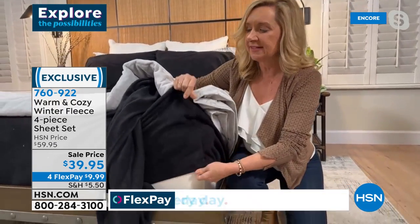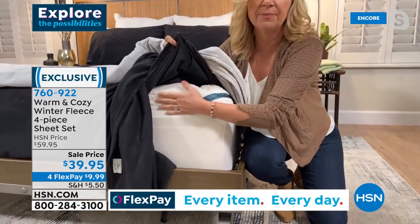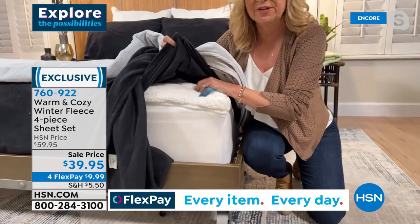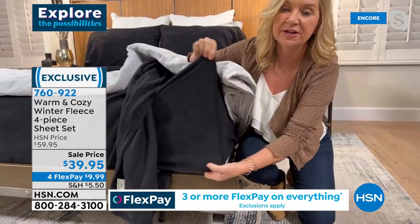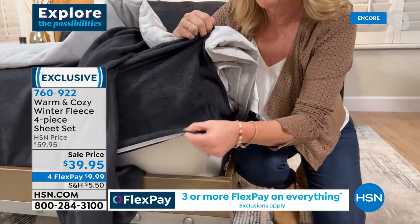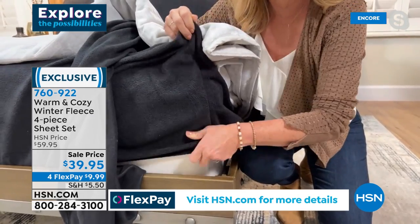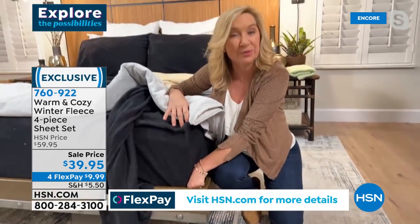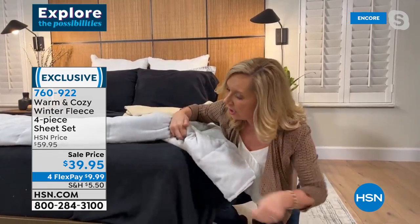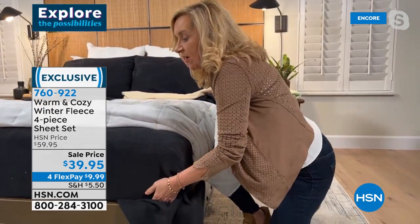Our topper is really plush — it's got double the fill of the industry standard — and it's still fitting underneath our fleece sheets. They have a little bit of stretchiness and we surrounded the bottom with elastic. Even if you're putting these on an air mattress, which is plastic and cold in the wintertime, this is going to give it that brushed softness and warmth.